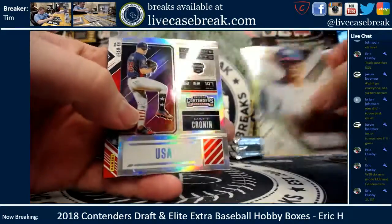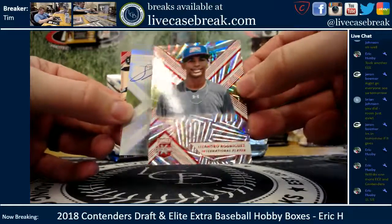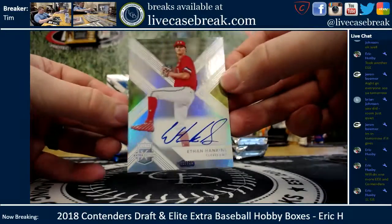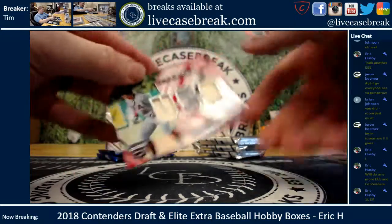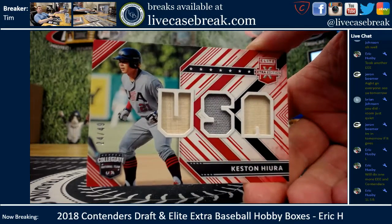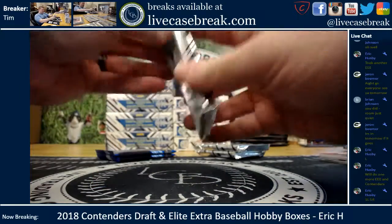Louis Castillo and Matt Cronin chrome collegiate ticket. Saw a big name on the bottom — Lisandro Rodriguez out of 150, international signee. First auto: Ethan Hankins, Indians, on-card. And you did get a Keston USA game-used bat and gray jersey, 24 out of 49 — pretty damn nice card, Keston, 24 out of 49.